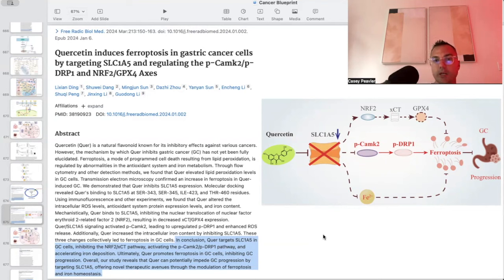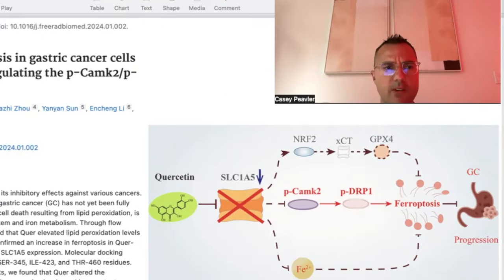This introduces the topic of ferroptosis, which many may know from Jane McClellan's book 'How to Starve Cancer and Kill It with Ferroptosis.' Essentially, ferroptosis utilizes iron as a weapon — iron is highly susceptible to reactive oxygen species. Cancer cells prevent this through NRF2 overactivation, excess creation of glutathione peroxidase and glutathione, and the sequestration of iron.